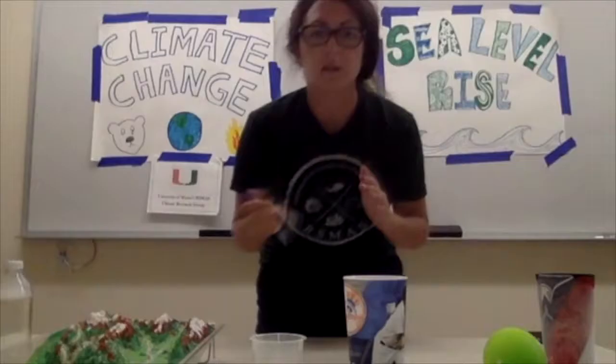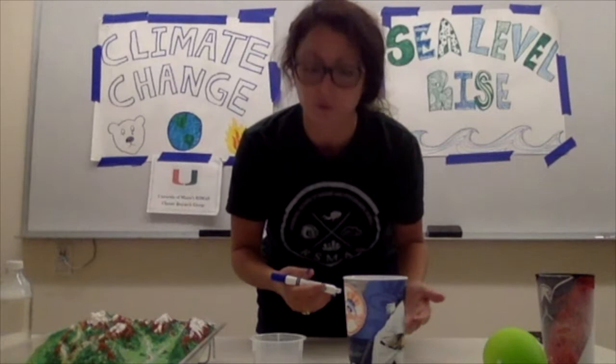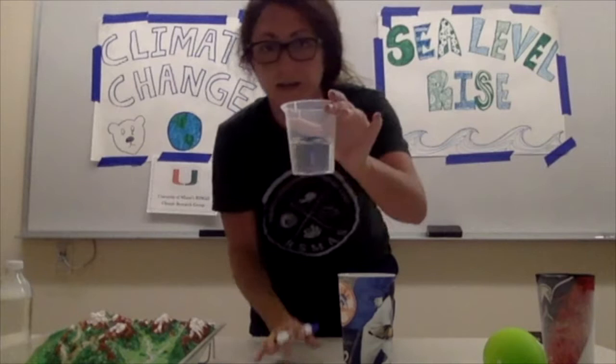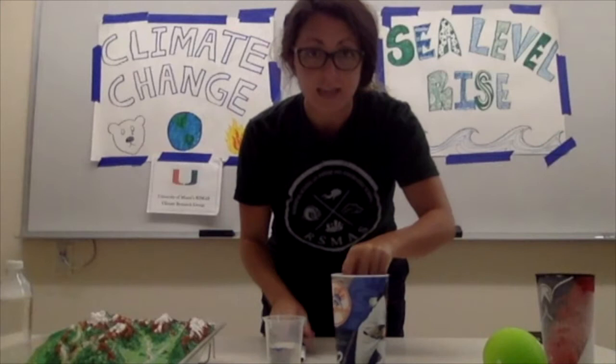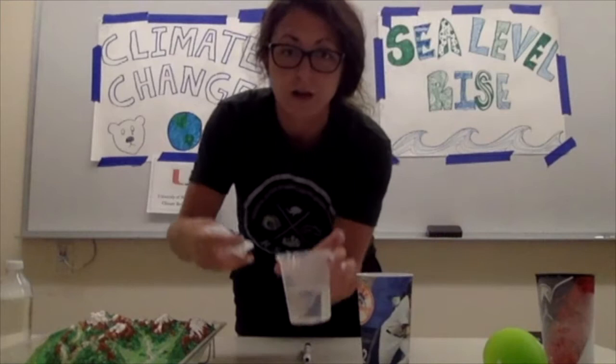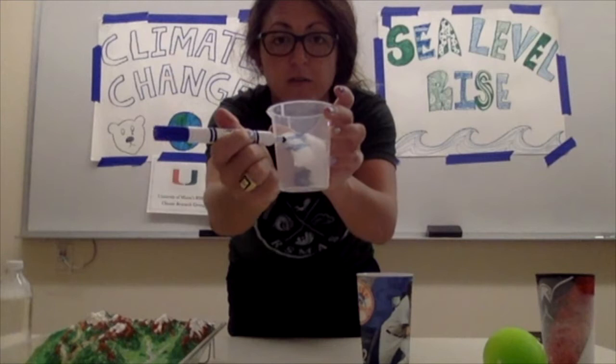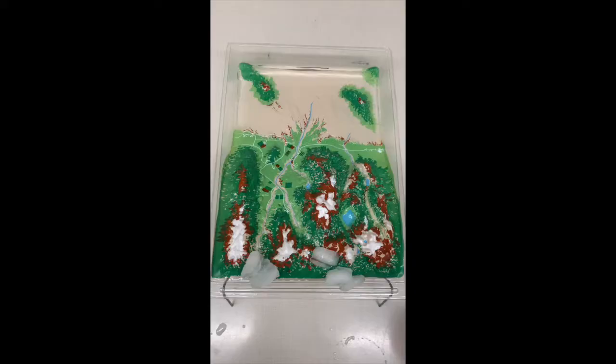The second main reason that climate change or global warming is causing the sea level to rise is because of land ice melting. Here we have a cup of water and I'm going to mark on this cup where the water line is. Now if I take ice and put it into this cup, we can see the water level has now risen because I take ice from outside of the cup, put it into the cup, and the water level rises.